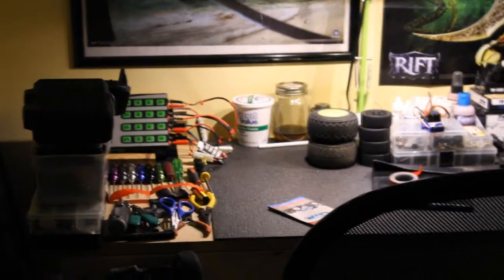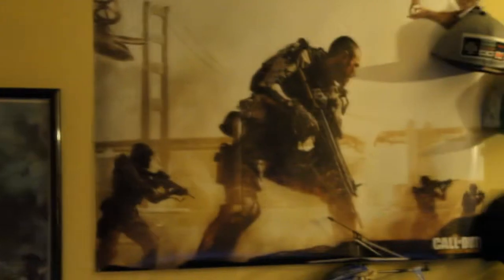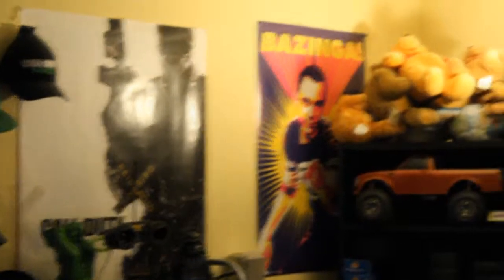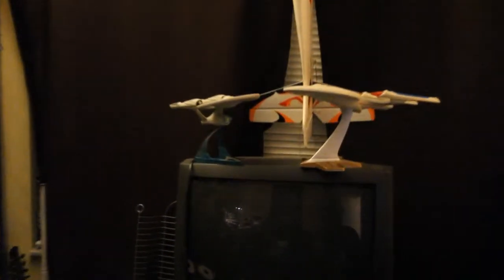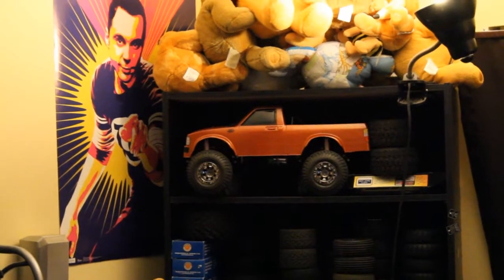I've got some video game posters — Assassin's Creed, Call of Duty Advanced Warfare, Rift. I love the Rift. Call of Duty Modern Warfare 3, I got Sheldon, I got an RC plane back there, some Star Trek mock-ups, and an RC truck up there — that's a scale rig, I don't really like the body though.